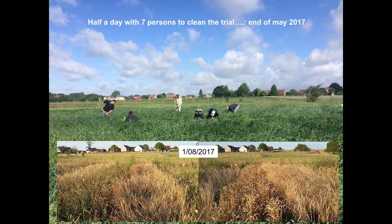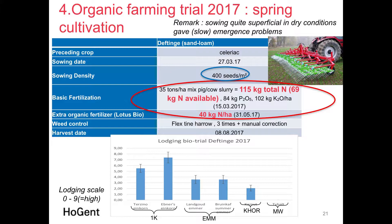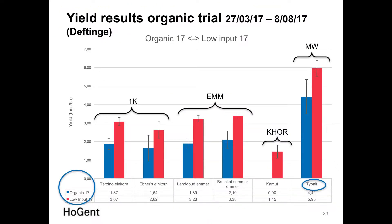Close to harvest under organic conditions, lodging was quite important for Einkorn, and acceptable for Emmer. Yields were not spectacular given the non-ideal circumstances. Einkorn and Emmer had almost the same yield level — shown in blue columns — and were considerably lower than conventional wheat. Khorasan, with intense weed competition, was impossible to harvest, so no data was obtained from that organic trial.